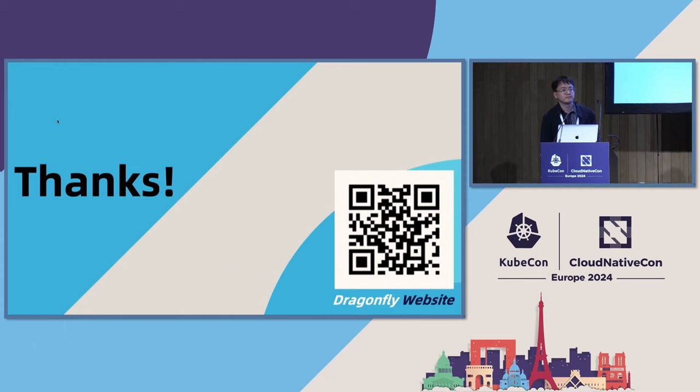Audience member from Polly asks: for peer-to-peer container image distribution, it's very important to decide which is the first node to pull the image, so it can then distribute to others as a peer-to-peer source. How do you choose that very first node? Do you have scheduling algorithms related to that, and is it open-sourced?